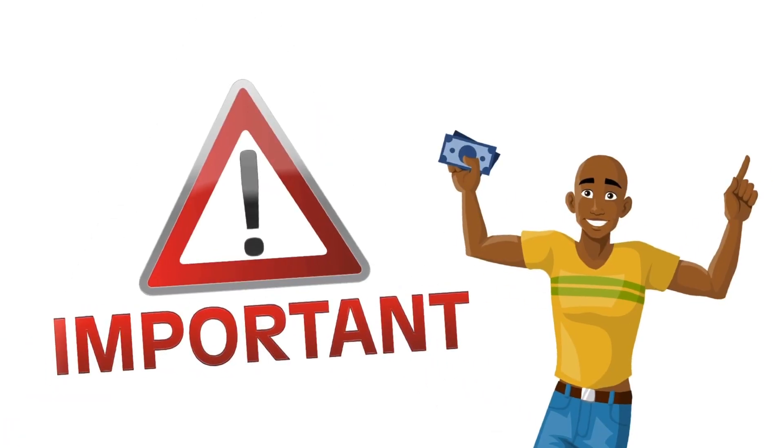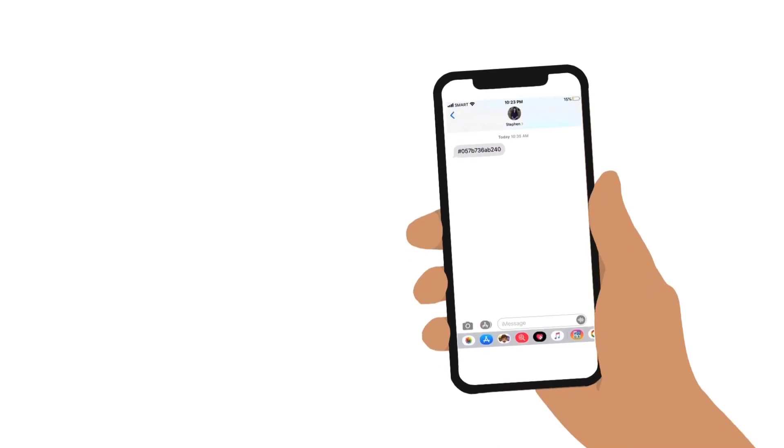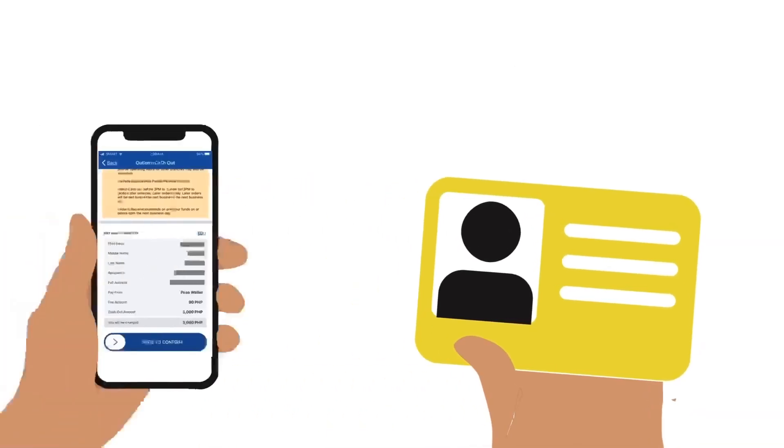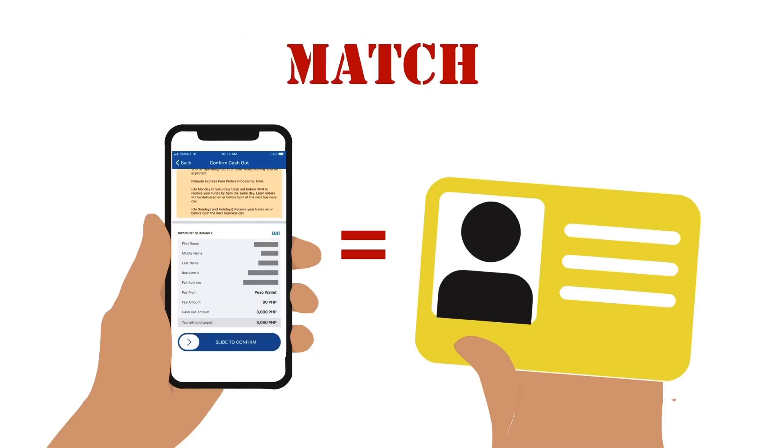Here are important things you and the receiver need to know to ensure a hassle-free transaction. At the branch, the receiver must present both the order number and a valid ID. It is very important that the details in the ID match those of your transfer exactly, or the money will not be released. This policy is strictly enforced across all Palawan Express branches. To avoid any errors, I suggest asking for a photo of the ID and just copying the details directly.